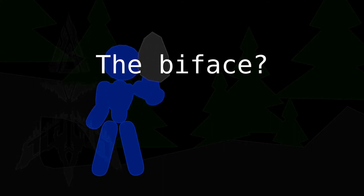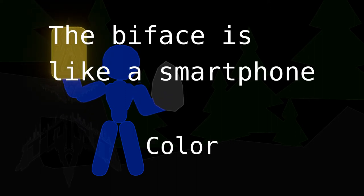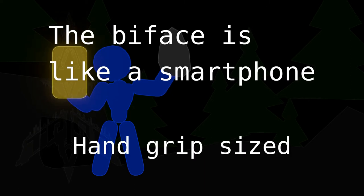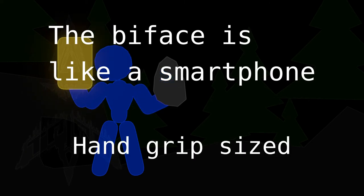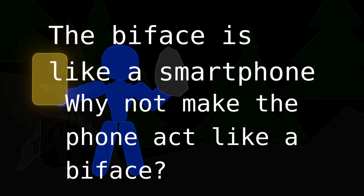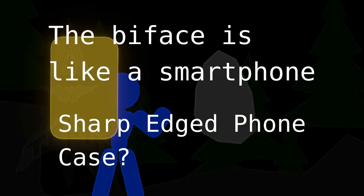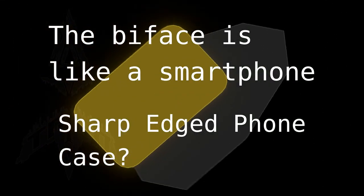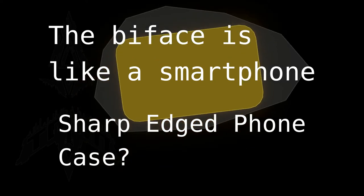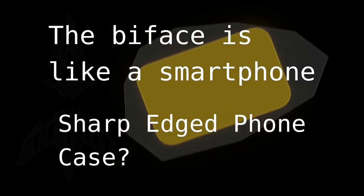The idea of a biface is very similar to a smartphone. They are black, just like black volcanic rocks that you use for making bifaces. And they are about the right size for holding in your hand, just like a biface. So maybe you want it to be shaped and act like a biface as well — you could make a phone case that is like a crystal shape on the edges, very sharp, and whenever you wanted to use it, you'd have to be very careful not to hurt yourself.